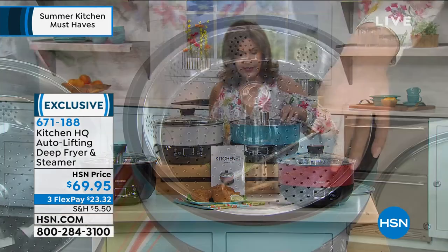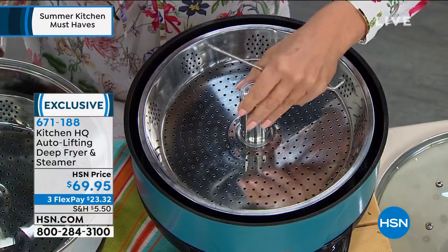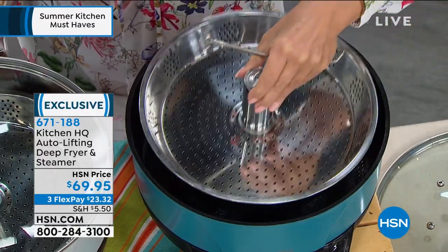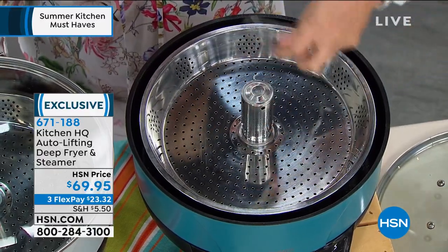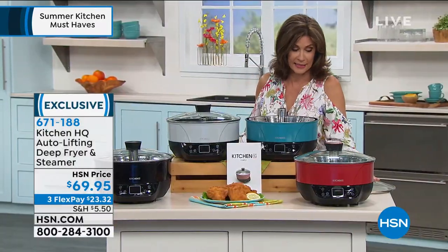Included with this you've got your lid. You also have that rack right up here, so when you're doing your steaming you can lift that right out. You're doing your frying in here as well, instead of having to buy a traditional fryer that does one thing and can cost twice this much easily.